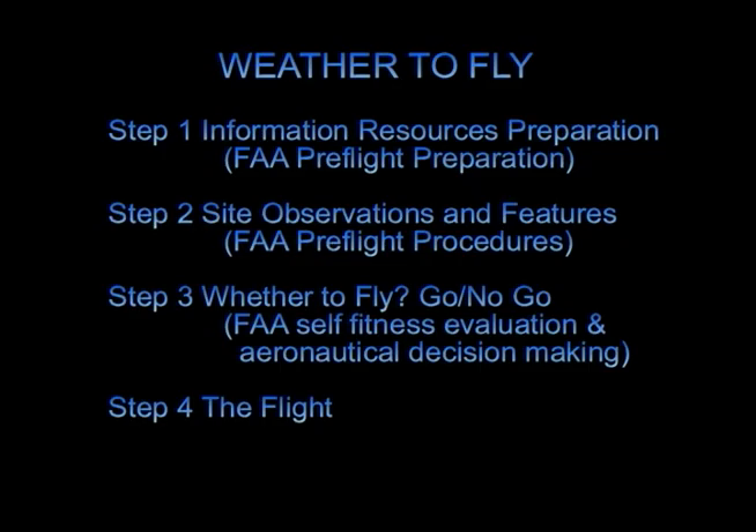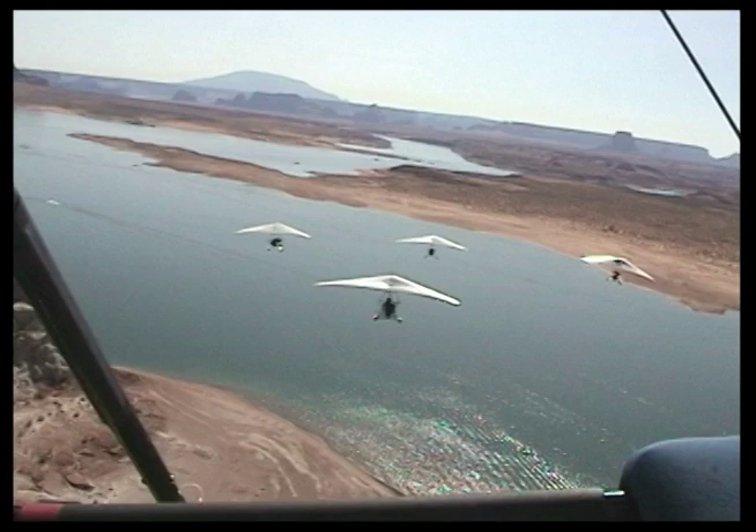If everything looks good, the fourth step is to fly and utilize the information gathered to make our flight safe and enjoyable. The fifth and final step is to compare our experiences from the flight with our predictions and the actual observed conditions while we flew.